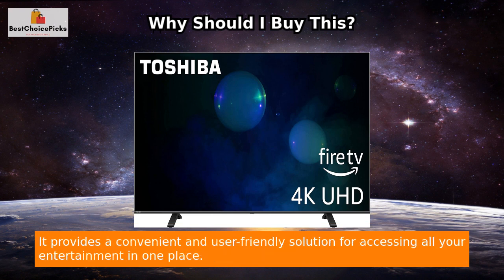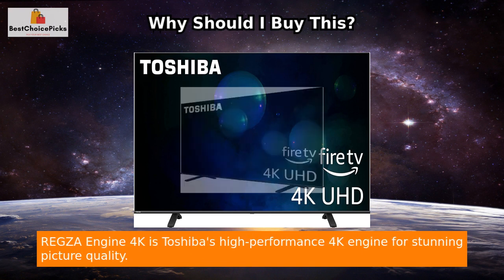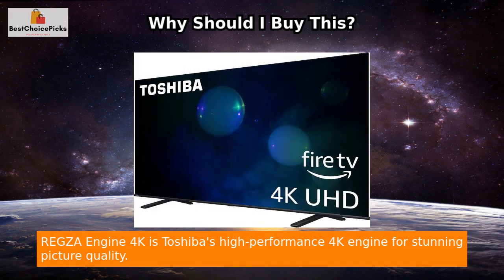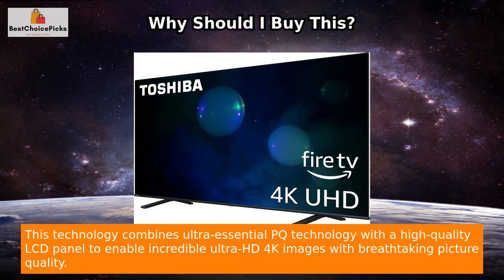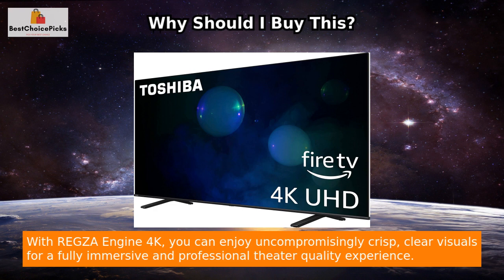Regza Engine 4K is Toshiba's high-performance 4K engine for stunning picture quality. This technology combines ultra-essential PQ technology with a high-quality LCD panel to enable incredible Ultra HD 4K images with breathtaking picture quality. This product solves the problem of poor image quality often experienced with older or lower-end TVs. With Regza Engine 4K, you can enjoy uncompromisingly crisp, clear visuals for a fully immersive and professional theatre quality experience.